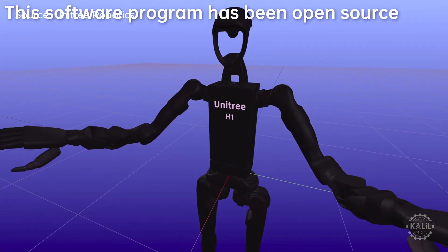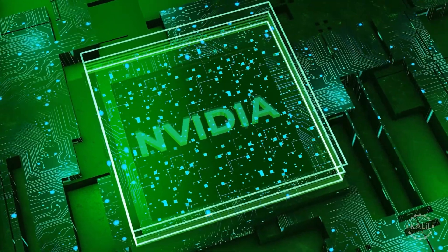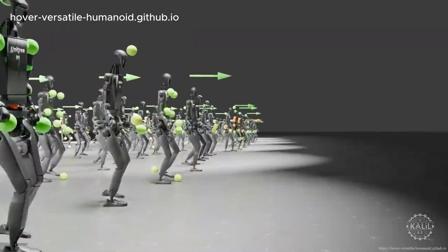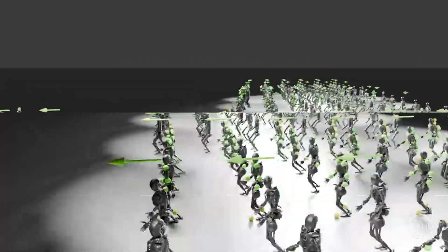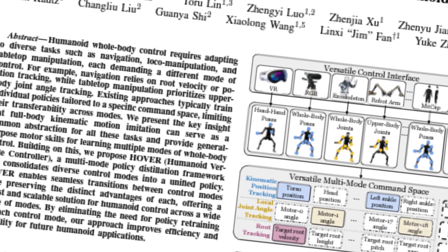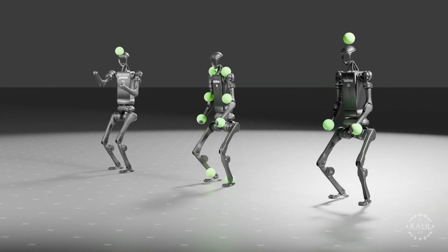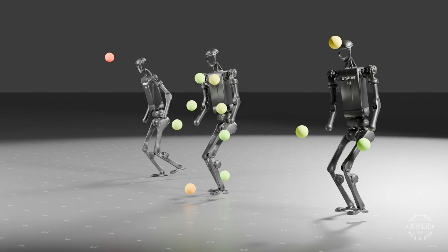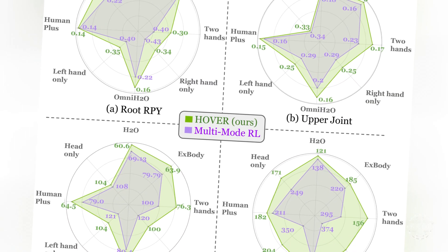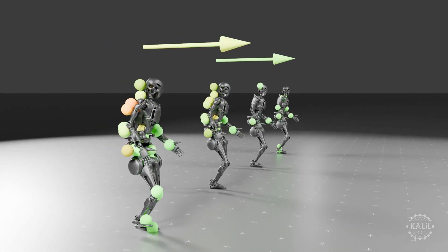Unitree employs a combination of simulation and real-world testing to train its robots. NVIDIA says robots can learn a year's worth of data in under an hour with the tech giant's new AI model for accelerating the mass deployment of humanoid robots. In a new paper, researchers explain how the Hover neural network helps robots handle diverse tasks within one system — teaching robots to walk, pick up objects, and move precisely, without needing special training for each task.